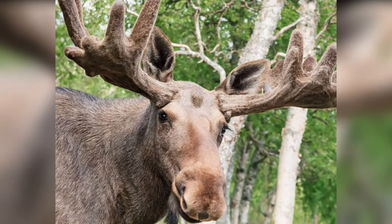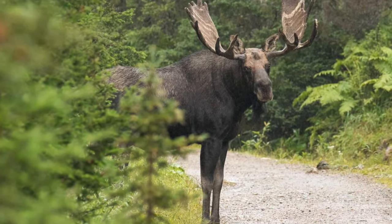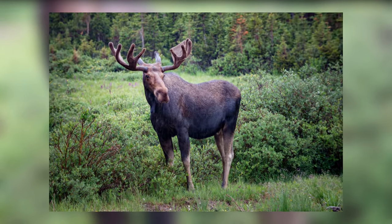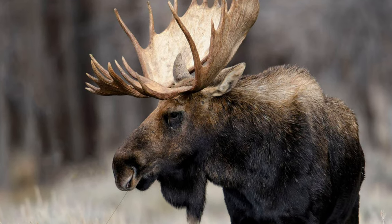Moose. Moose are the largest deer species that inhabit the northern hemisphere. They are better known for the huge antlers of male moose. Their antlers measure six feet from one end to the other, growing from each side of the head. Their broad antlers look like cylindrical beams and have a number of points.